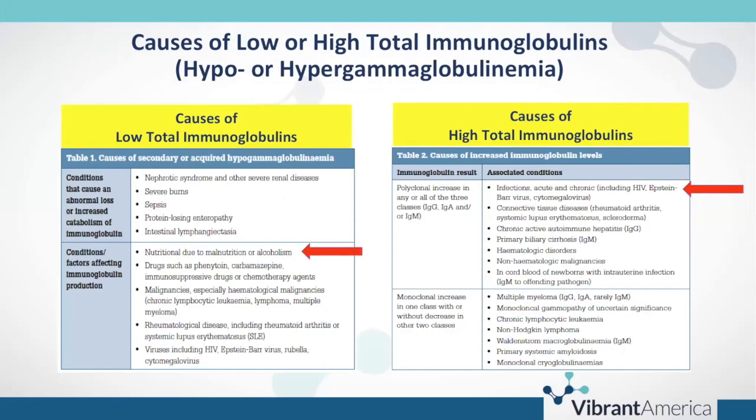There are causes of low and high total immunoglobulins to consider when results return either a high or low total IgA, IgG, or IgE. The first thing to consider when exploring causes of low total immunoglobulins are conditions that cause abnormal loss or increased catabolism of immunoglobulins. These include nephrotic syndrome, other severe renal diseases, burns, sepsis, protein-losing enteropathies, GI enteropathies, or, more concerningly, intestinal lymphangiectasia.